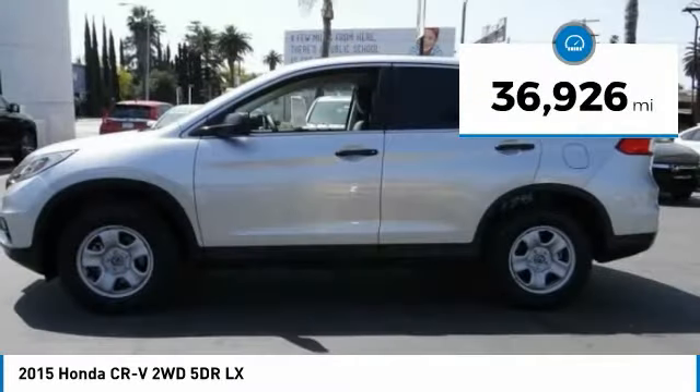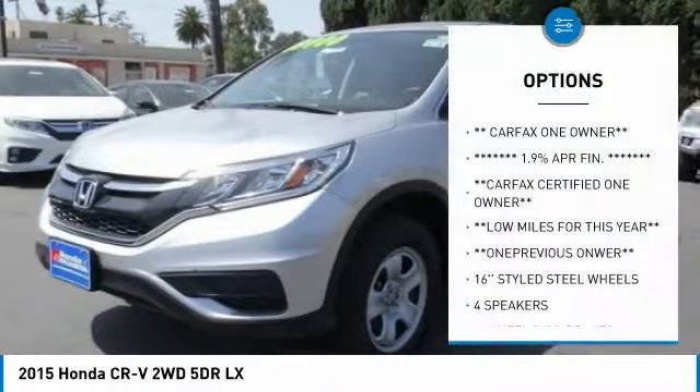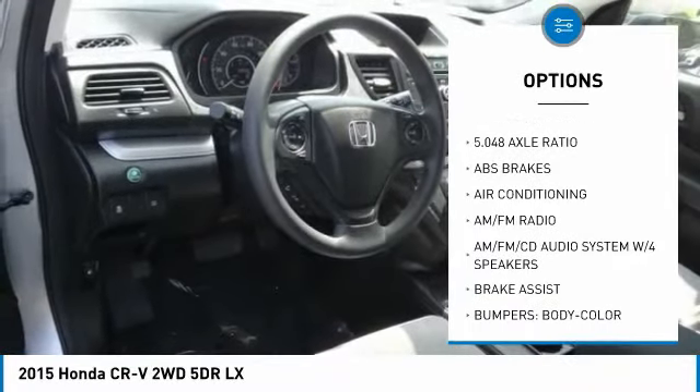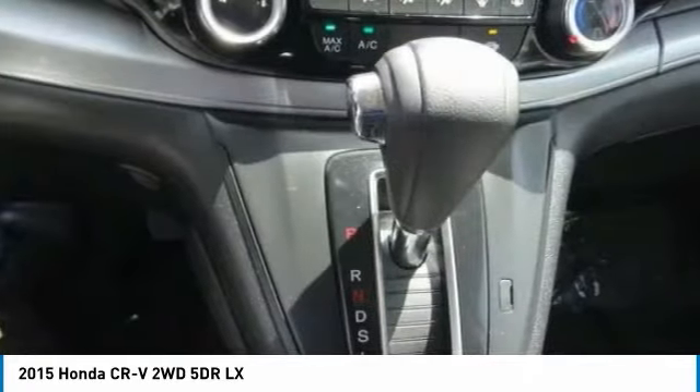This vehicle has less than 40,000 miles. Here are some of this vehicle's great options: traction control, air conditioning, dual airbags, power steering, four-wheel disc brakes, CD player, electronic stability control, compass, power windows, and trip computer.